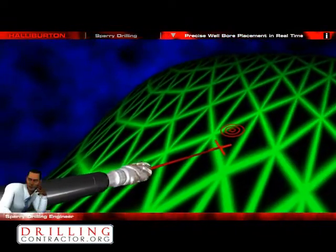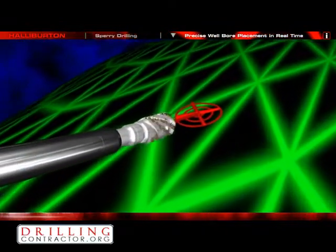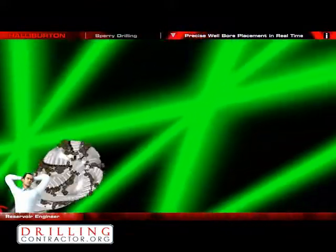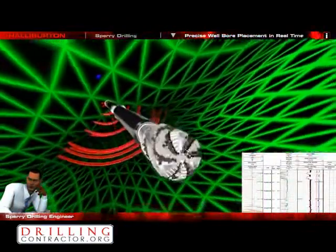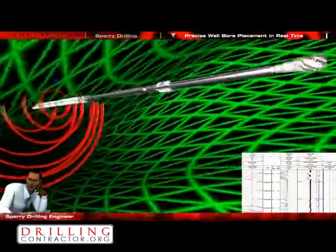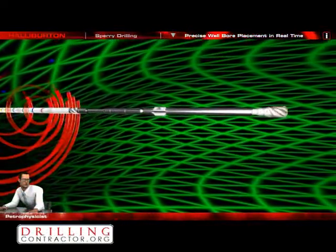I am downlinking to the GeoPilot tool and adjusting the angle of attack. We have a 50 feet thick reservoir. I want to stay close to the roof and avoid the water layer below us. The pressure while drilling measurement indicates we have excellent hole cleaning, so let's increase ROP a little and monitor the data. Are you okay with the data gathering if we increase ROP? Yes, we have a good data flow so that should be no problem.